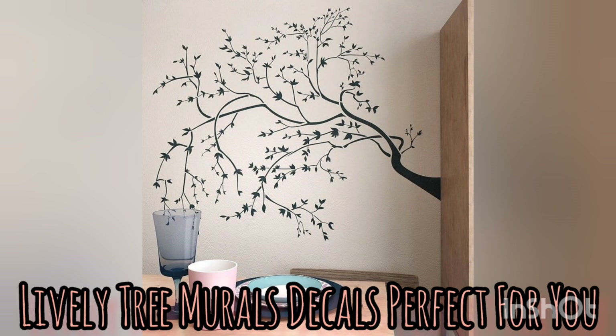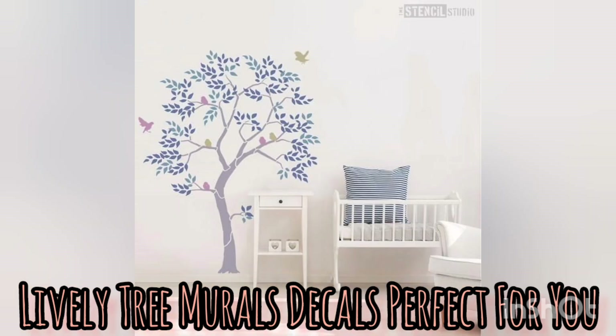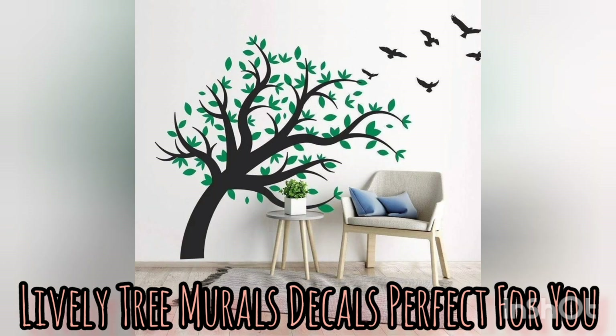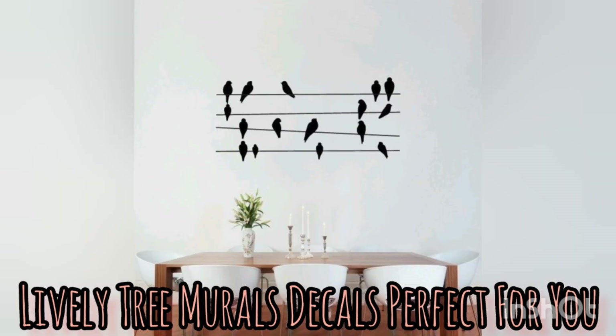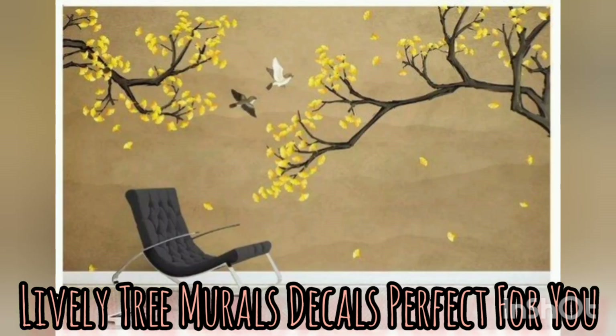We are happy to present the newest latest wall decor that is an important aspect of home designing. This type of tree mural decals can be a creative and unique way to add visual interest and a natural element to the space in your home. Tree mural decals come in a variety of designs and styles and are used to create a stunning and impactful feature wall in any room.